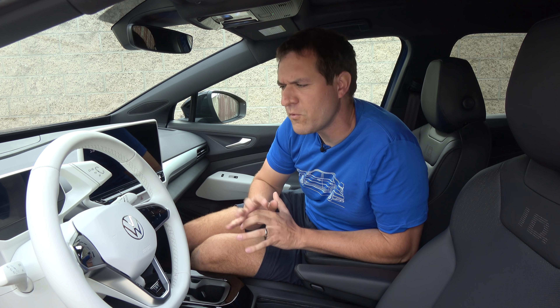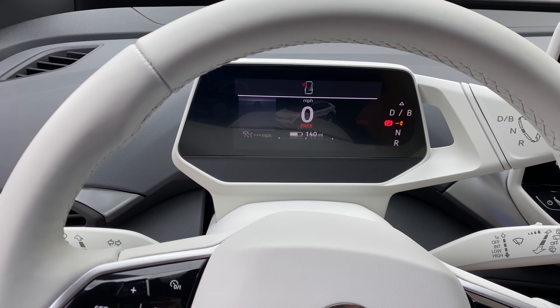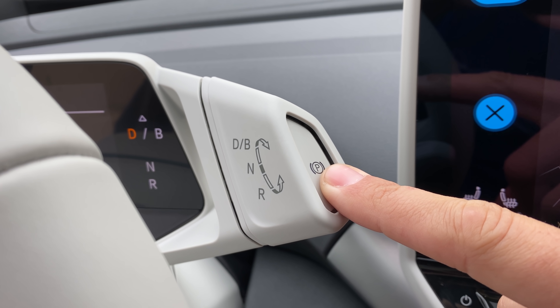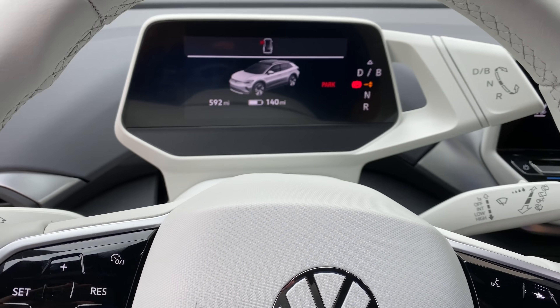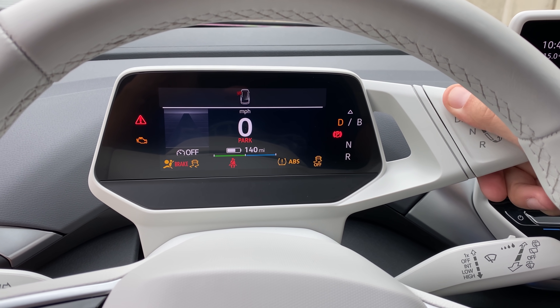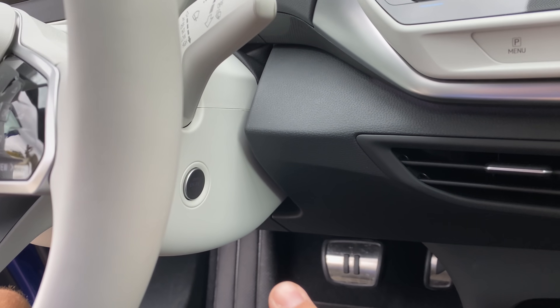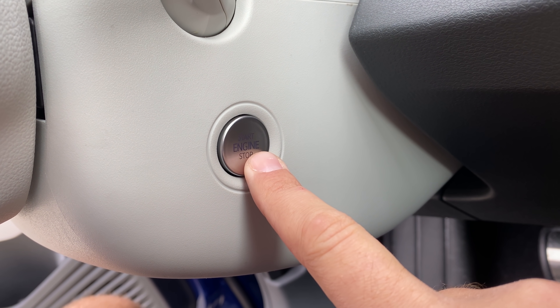Definitely an odd gear selector for a rather odd vehicle. If you want to put it into park, you can just climb out of the car when it's stopped and it will automatically switch into park. But if you want to do it yourself, there's a button at the end of the gear lever. One interesting thing with starting this car: you climb inside, put your foot on the brake, the car recognizes you're there, and then you just shift into drive — no start button required. It just knows you want to go. When you're done, you climb out and walk away, and it turns itself off. There is actually a start button on the side of the steering column, just in case.